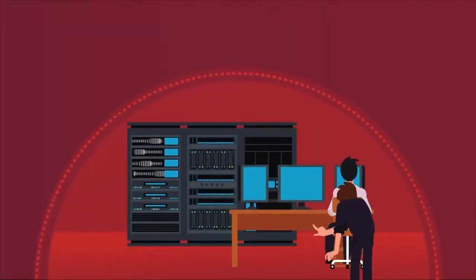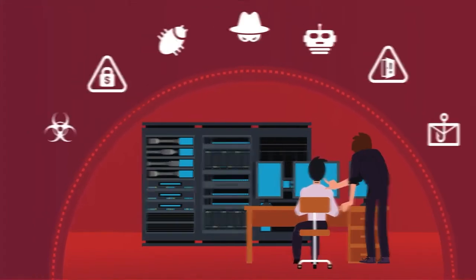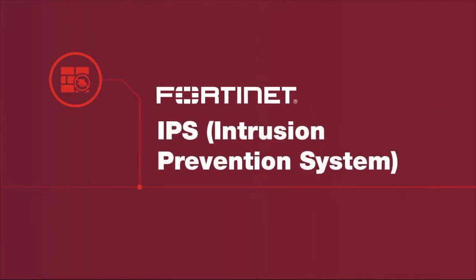The ever-changing threat landscape makes it imperative for security teams to use the right tools to protect their organizations. These include Intrusion Prevention Systems, or IPS, which protect against known threats and zero-day threats that would exploit vulnerabilities.